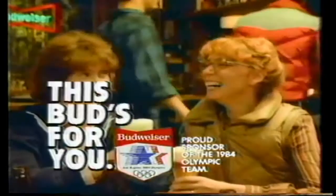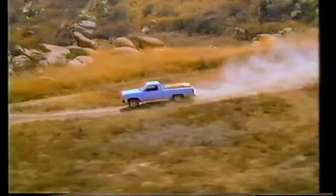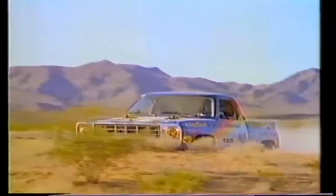When America wanted a go-anywhere radial for light trucks, Goodyear came through with the all-season Wrangler. One good reason why Goodyear outsells all the foreign radials combined. I've got Goodyear — I'm riding on number one.